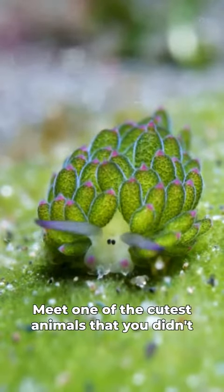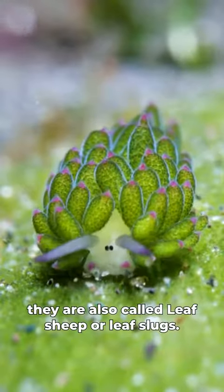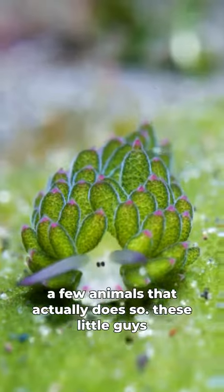Meet one of the cutest animals that you didn't know existed: the sea sheep. They are also called leaf sheep or leaf slugs. This sea slug uses photosynthesis and is one of few animals that actually does so.